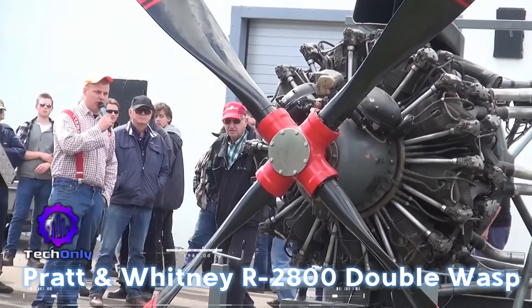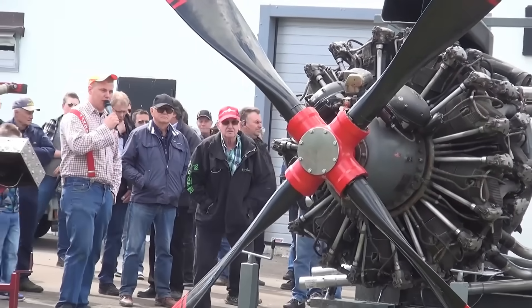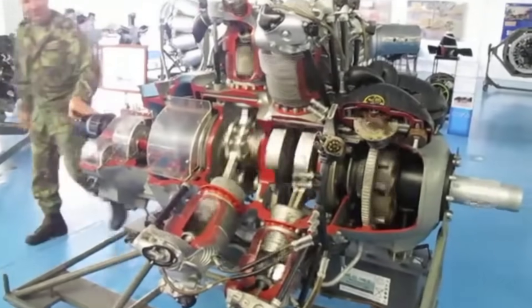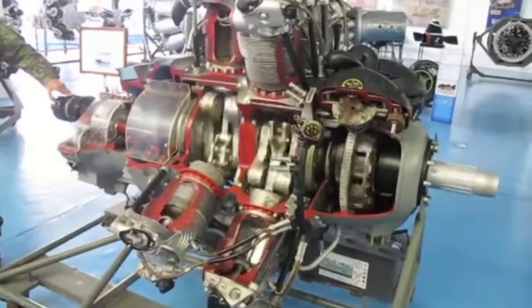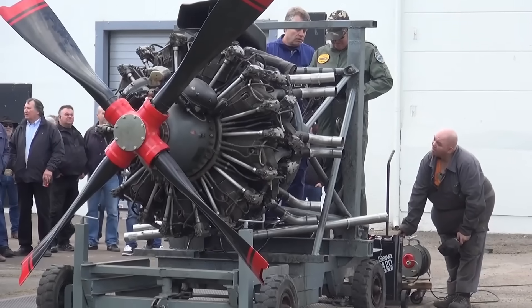The R2800 Double Wasp was an 18-cylinder radial engine that powered the F6F Hellcat and P47 Thunderbolt. Its air-cooled design made it durable and easy to maintain in combat conditions.